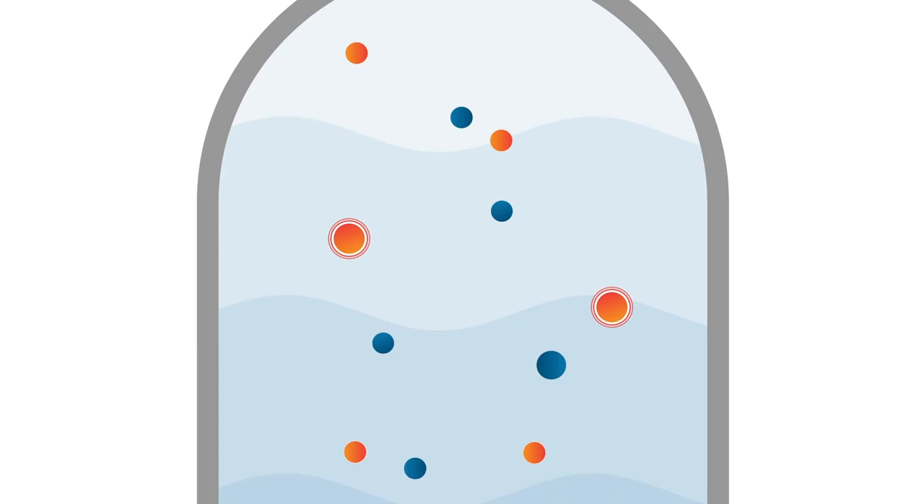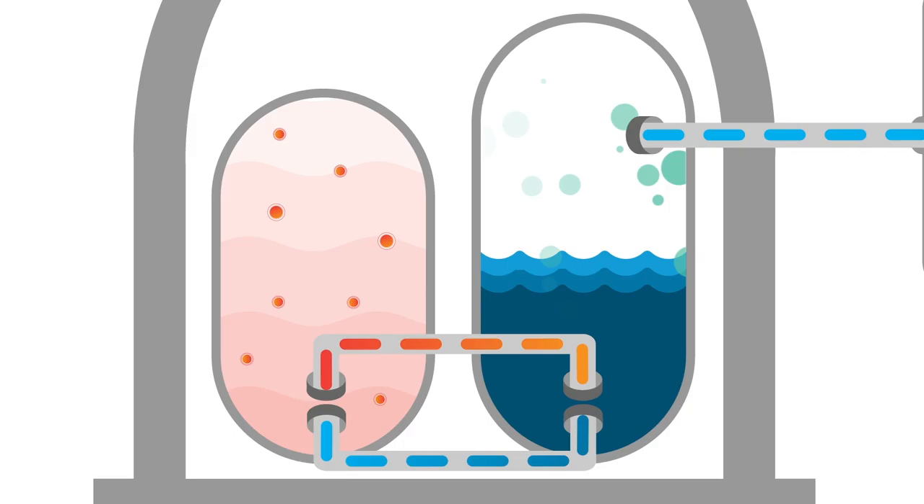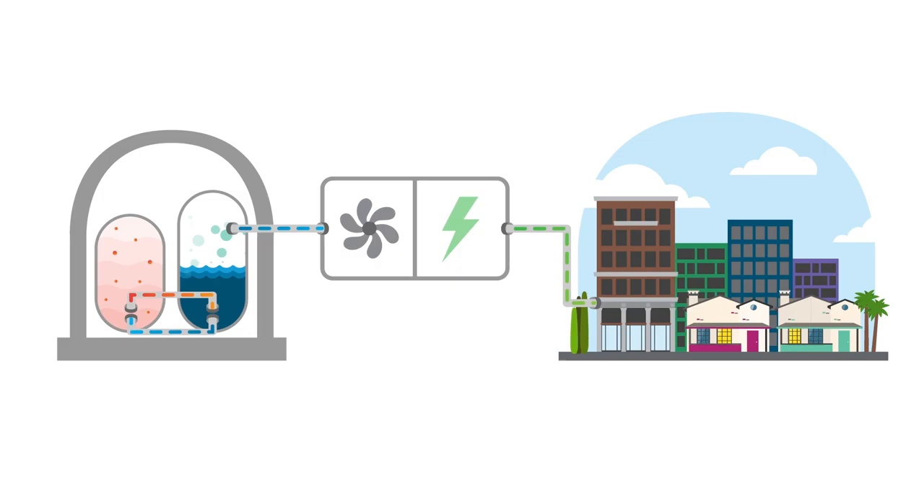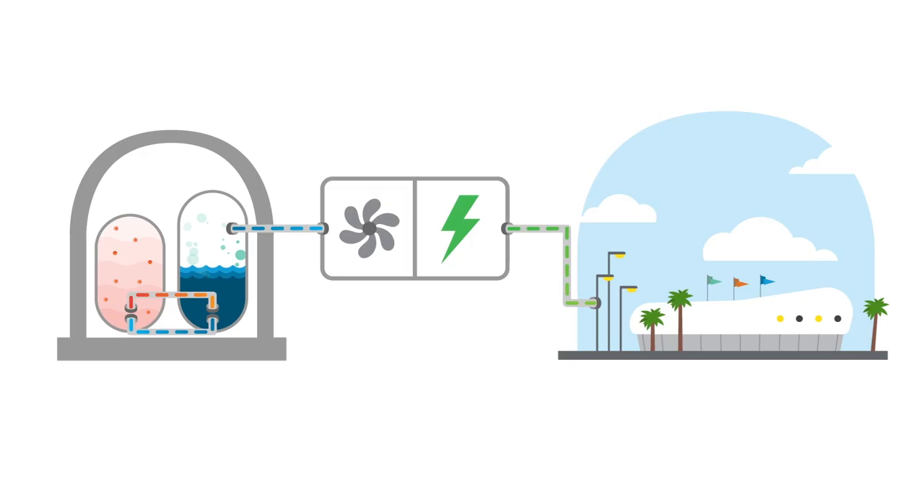This heated reactor water travels through a pipe from the reactor to a steam generator, where cooler water becomes steam. The steam then spins huge turbines like a pinwheel, and ultimately drives a generator to make electricity. That electricity travels from the nuclear plants across power lines and into our cities, energizing things like streetlights, sports stadiums, and even our cell phones.